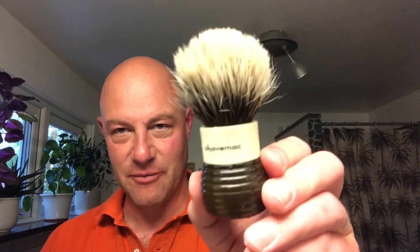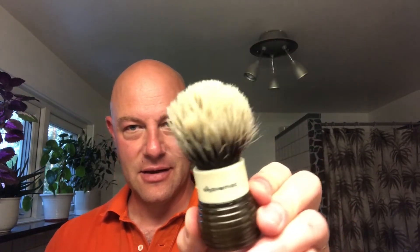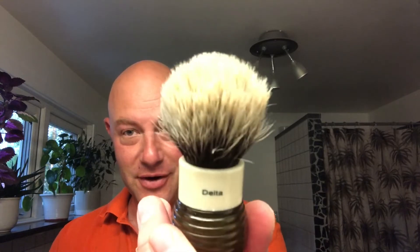It's a German Shave Mac, and this is 28 millimeter. I got it — I'm the third owner. I know the previous two owners. It's called Delta. It was made for the Against the Grain group. Some group somewhere.